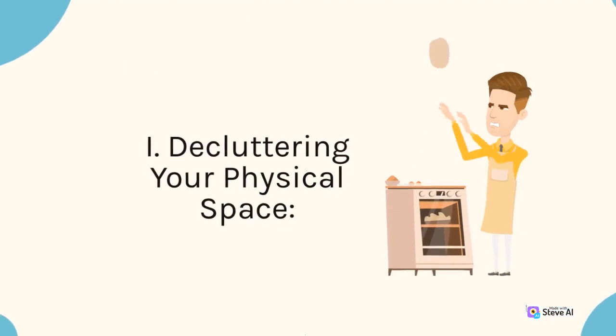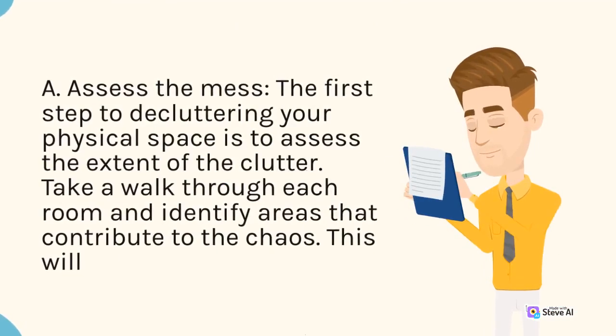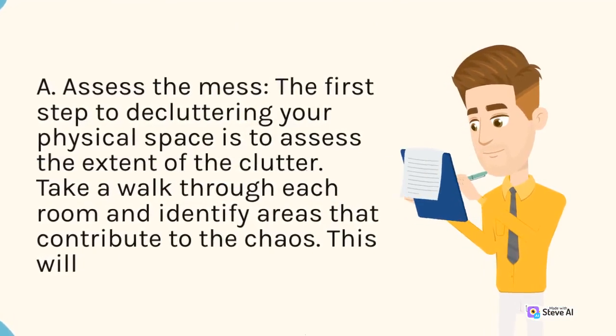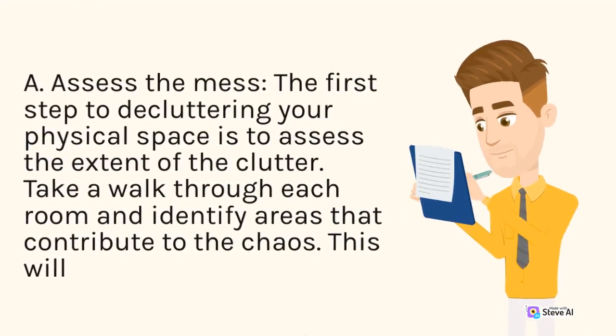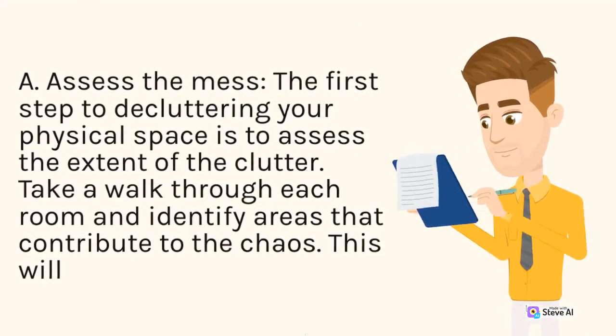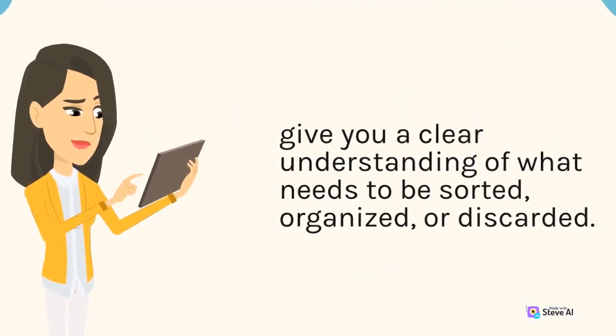1. Decluttering Your Physical Space. A. Assess the Mess. The first step to decluttering your physical space is to assess the extent of the clutter. Take a walk through each room and identify areas that contribute to the chaos. This will give you a clear understanding of what needs to be sorted, organized, or discarded.